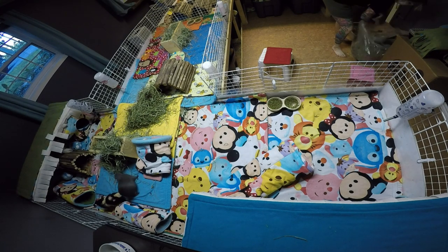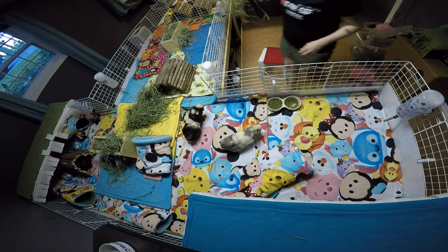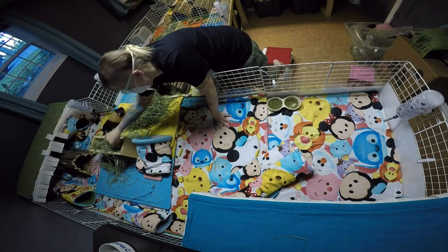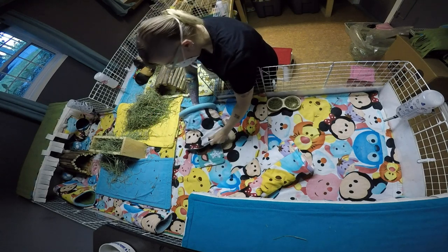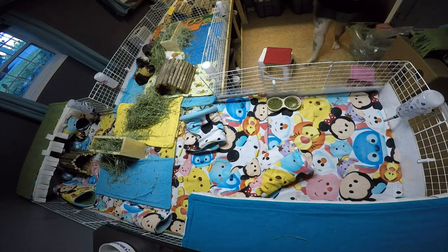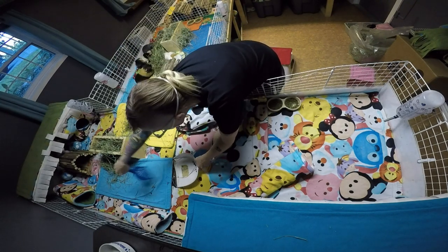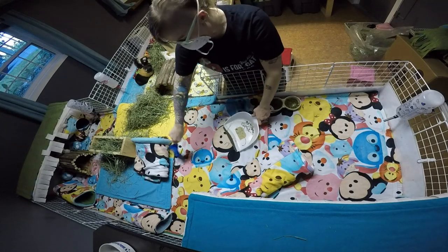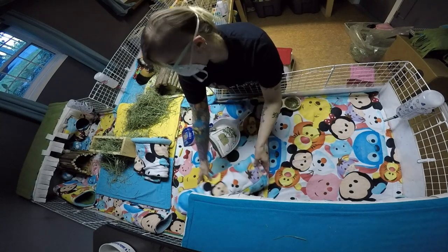I'm going to get some more hay for them. They have a ton in their hay box still, but I'll just put some Timothy hay around. I get really bad with slowly putting out more and more hay — before I go to bed they'll have a ton of hay, but then I'll just be like, oh what if they run out, I'll give them a bit more. Then I'll check them before bed and put out just a little bit more.